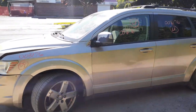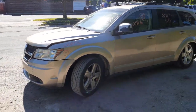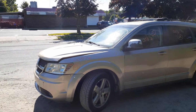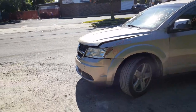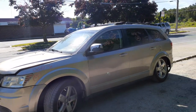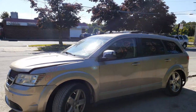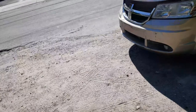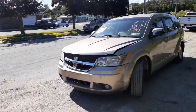One more time — this is a 2009 Dodge Journey SXT, all-wheel drive, stock number 8176, 151K, hit in the front and also down the left side. If you need anything off this vehicle, give us a call at 888-748-5924.